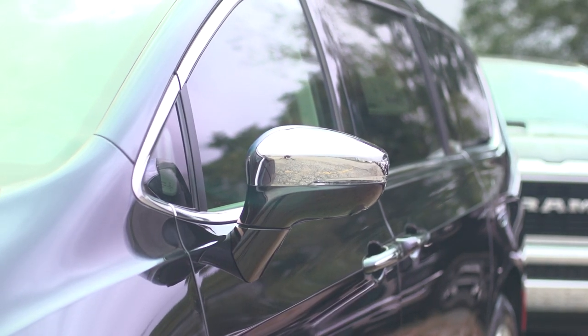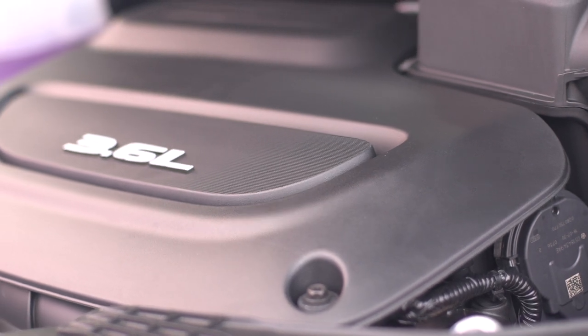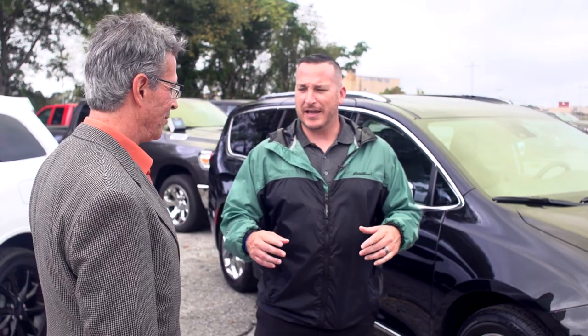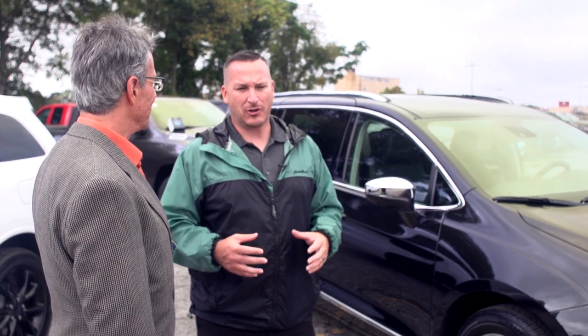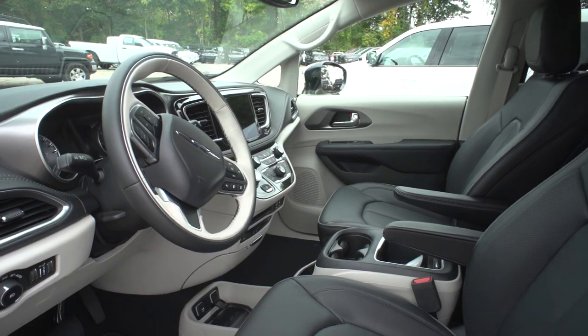The Chrysler Pacifica is a true seven-passenger vehicle that comes available with a Pentastar 3.6 V6, which generates almost 300 horsepower. That's substantial. A lot of my customers tell me they don't want to be that soccer mom, but the minivans of today are a lot cooler, a lot more technologically advanced. They have a lot of horsepower, and when you're in them, you don't feel like you're driving a minivan — you really feel like you're driving a high-end luxury vehicle.